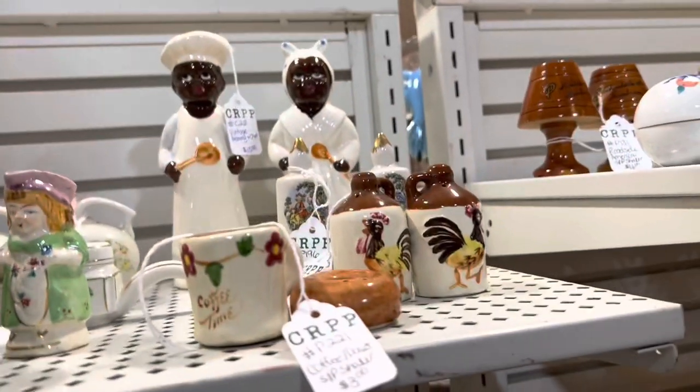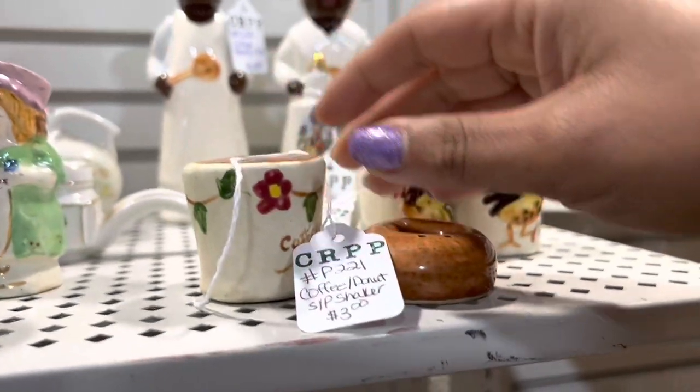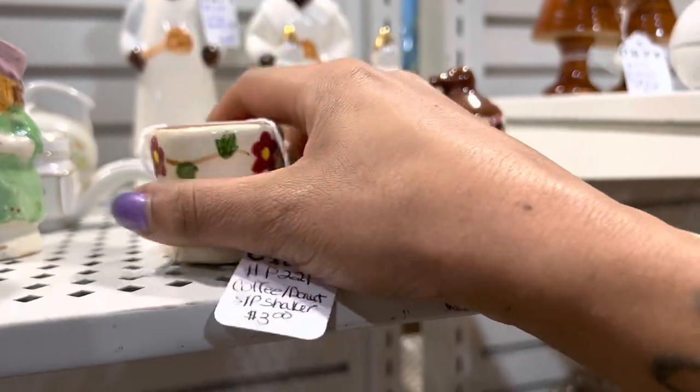Last time I was here, I cleaned up like two or three shelves full of salt and pepper shakers. This time, this is the only pair I really like. I'm going to go ahead and take these. They're so sweet.